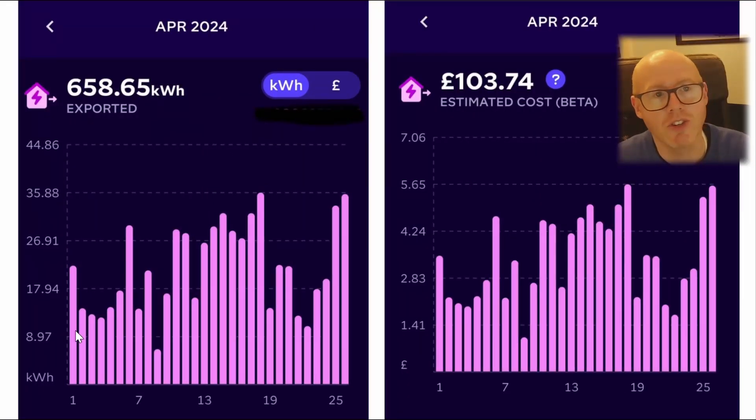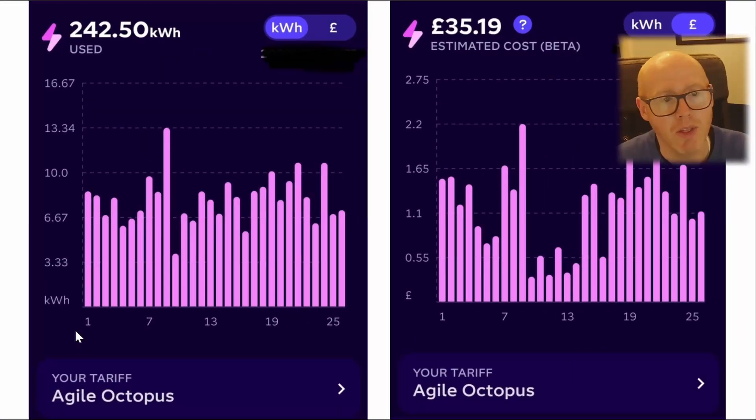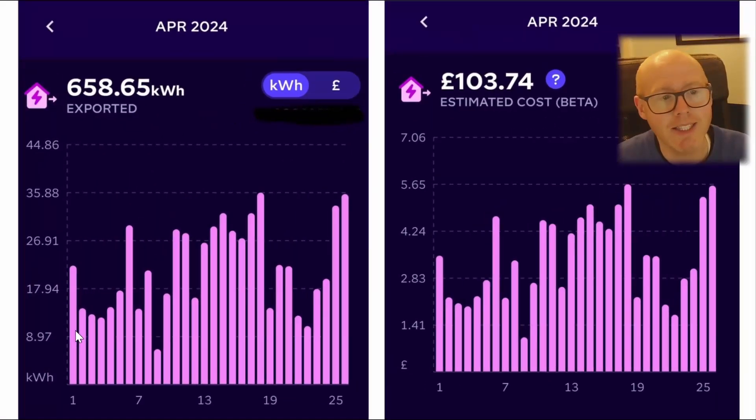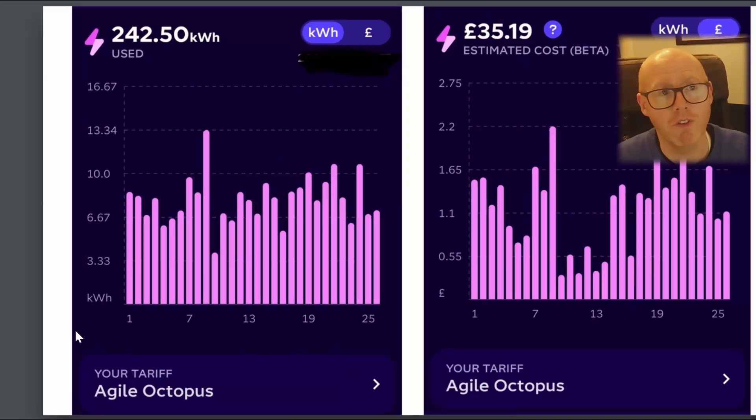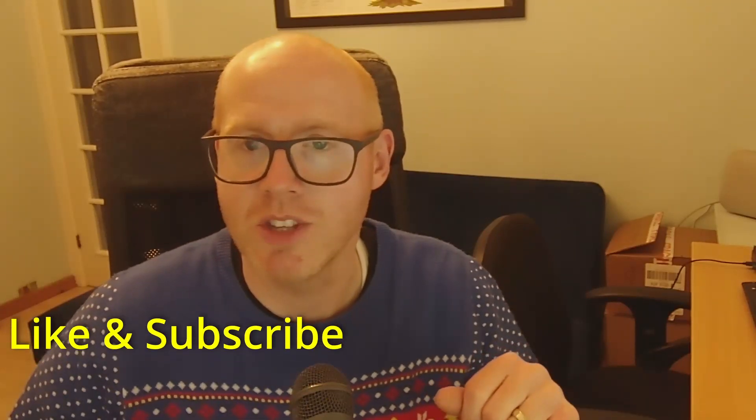Any regrets? So far, so good — I'm over the moon with how everything's going. Costs and exports are healthy, imports are low, and agile is working well for us. Even with some really good and really bad days, averaging 14p import and exporting at 15p it's all working great. Here's to May, June, July — my prediction for May is over 1,000 kilowatt hours; let's be bold: 1,200 kilowatt hours. If you enjoy this content, like and subscribe, and let me know in the comments what generation you're seeing compared to previous years.